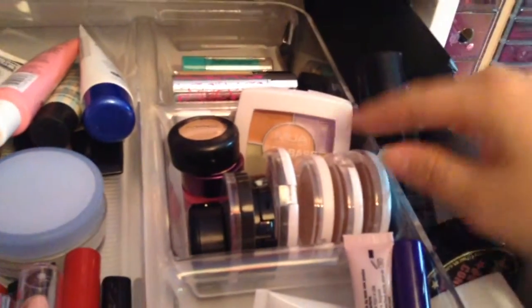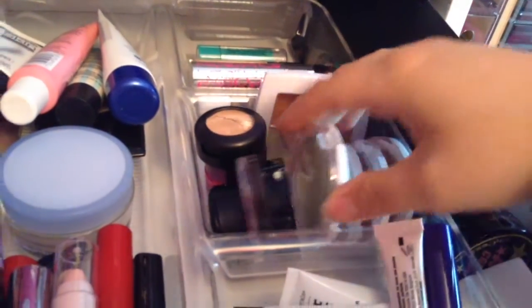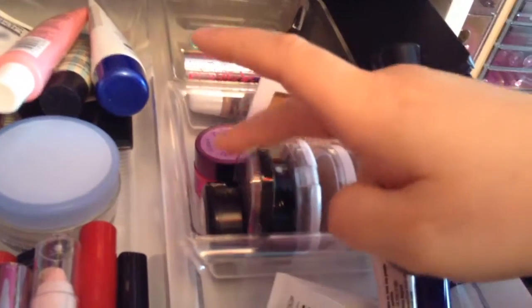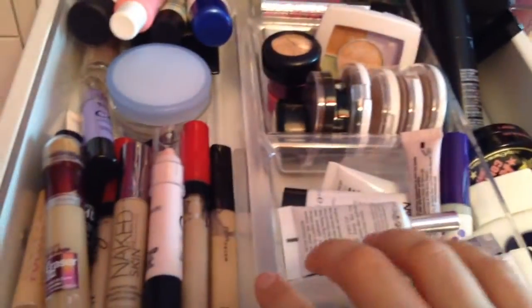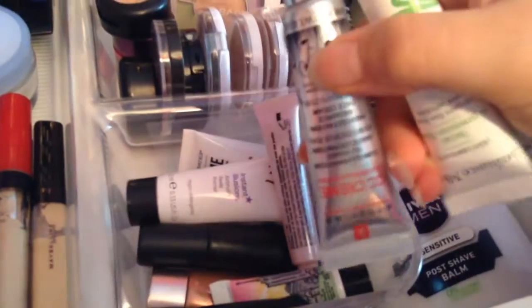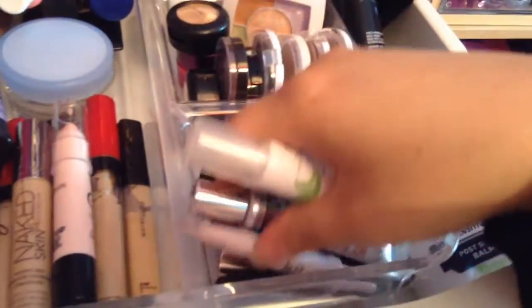In this little section I've got correctors mainly and cream concealers. I've got one from MUA, then a couple of their MUA singles. I have one from Seventeen, one from Essence, two of the MAC Studio Finish Concealers and then Benefit Erase Paste. Just to let you know this organizer was from B&M. Down in this section I've got some smaller primers: Amite Makeup, Balance Me, Aborian, Too Faced, No. 7, Innicur, Bare Minerals, Benefit, another MAC and Jane Airedale.